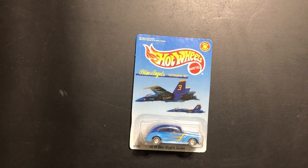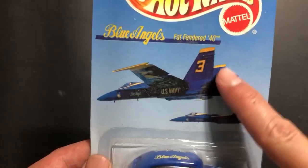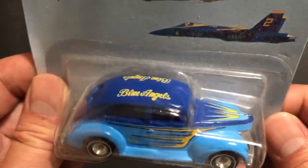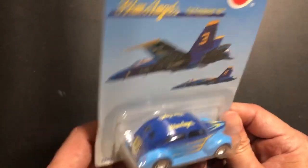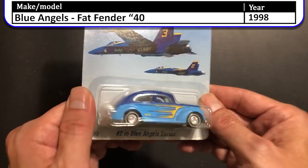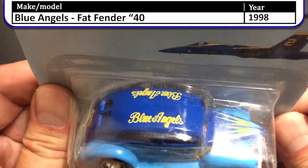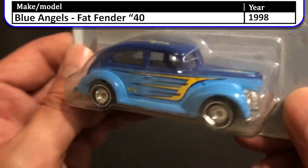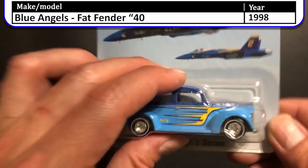We just have a few more cars to go through and then a handful of loose cars. Here's the 1998 Blue Angels Fat Fender 40. This has real riders on it and was a special edition. Wow, it's dusty. They did make a Volkswagen bus, but I decided not to get it — I think I only had enough money for the Fat Fender and couldn't afford the bus.